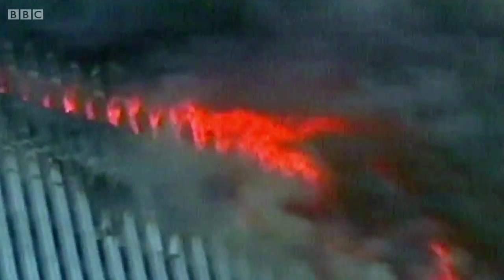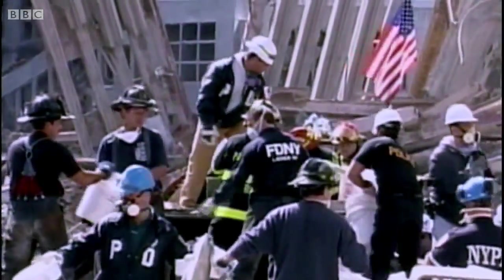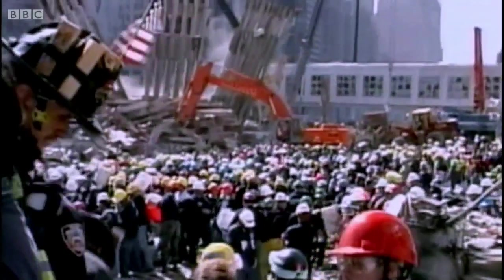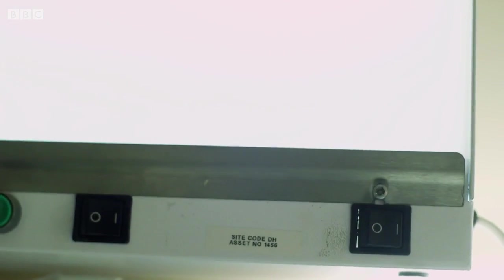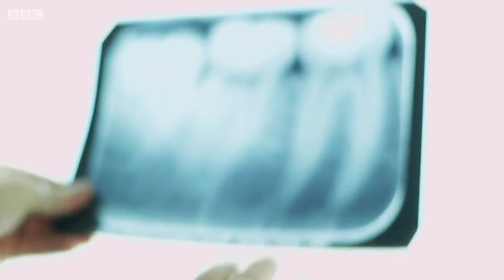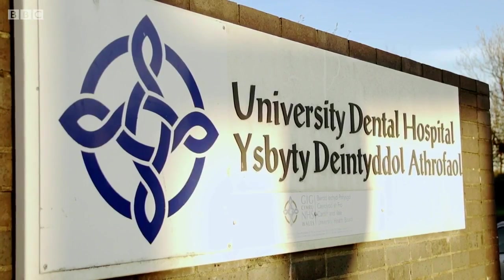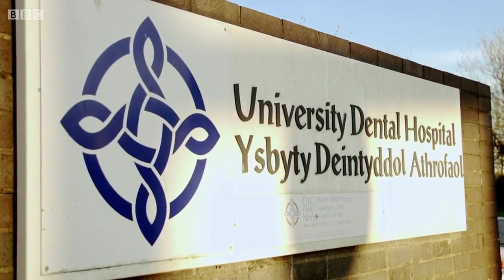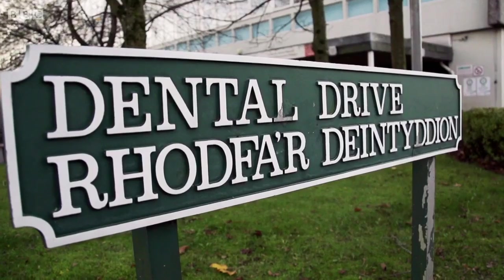Today, forensic dentists are called upon in the most tragic circumstances - in situations where only dental records can confirm the identity of the dead. But dentistry can do more than just identify the victims of crime or disaster. Here, at the University of Cardiff Dental Hospital, forensic scientists are turning their attention toward the criminal.